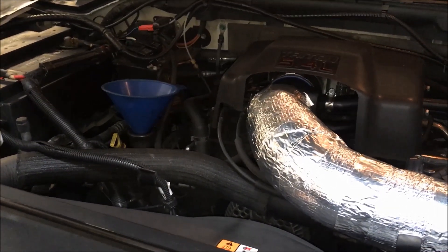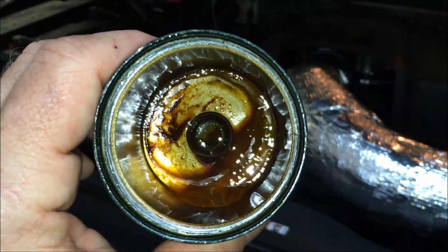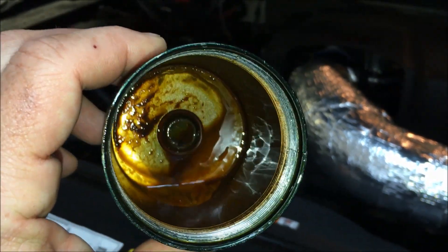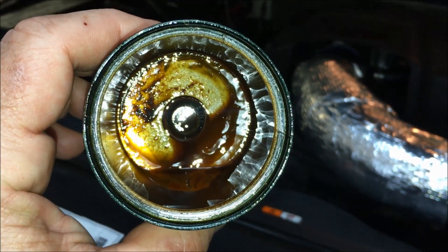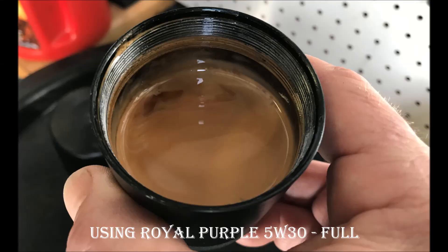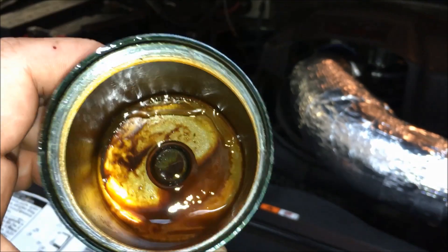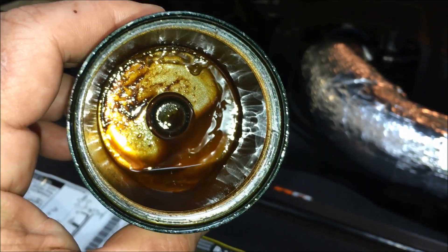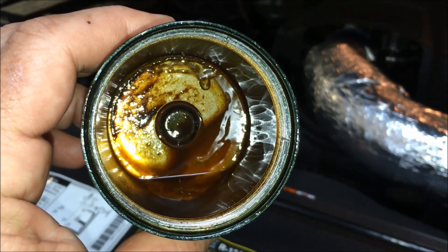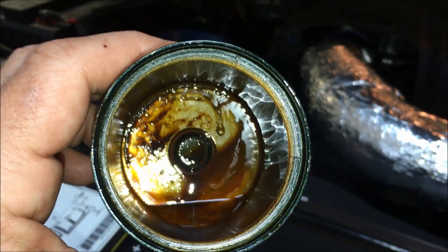Interestingly, you can see in here — this is after 2,000 miles. Now this catch can was getting half full after a couple thousand miles. I was burning about a quart of oil every 1,500 to 2,000 miles. I had to add at least a half a quart to a quart — but closer to a quart.